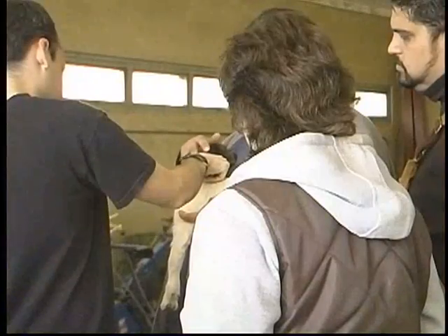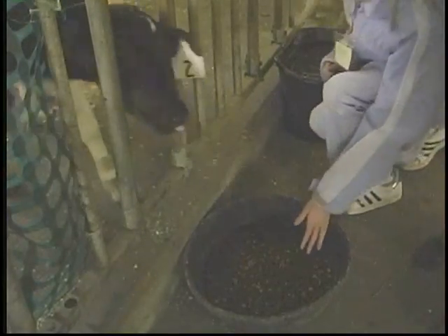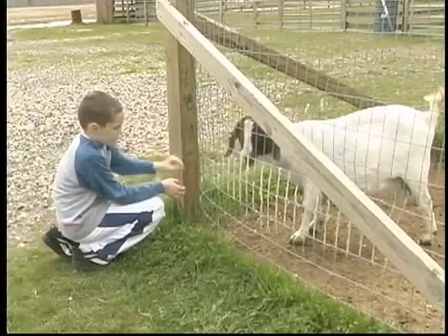Students come here to do their practicum work with animals. It's very important to us that our animals are healthy and happy. And the way we do that is to feed them quality food and to make sure that the areas that they live in are clean.